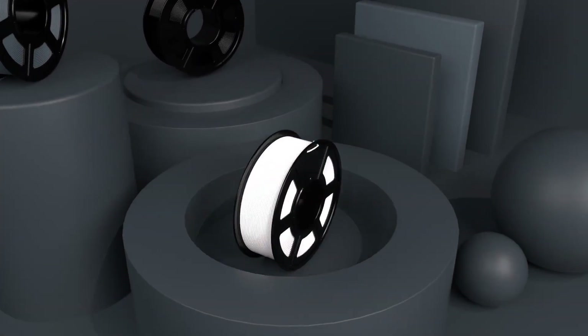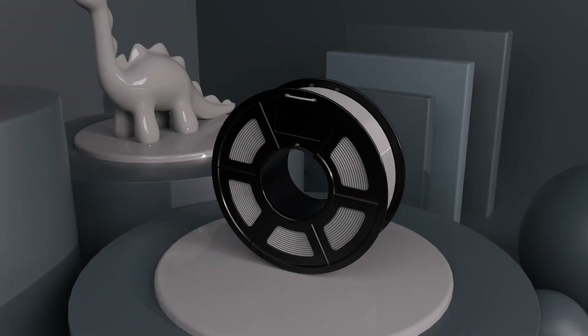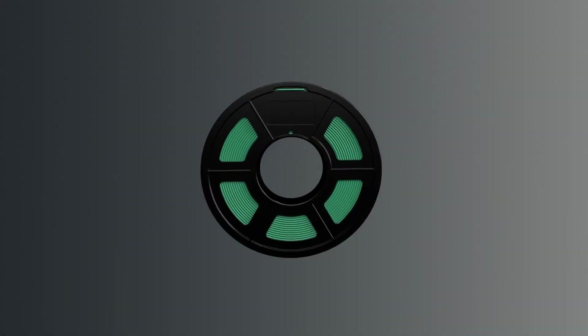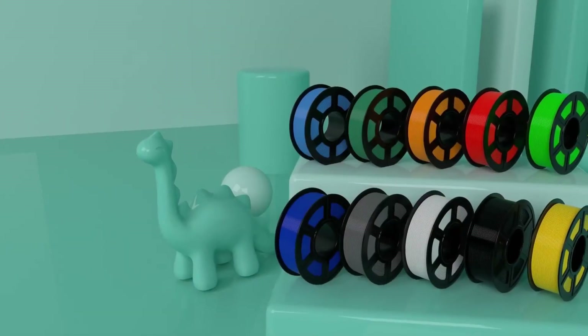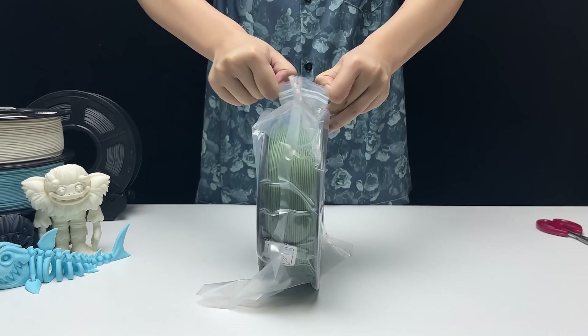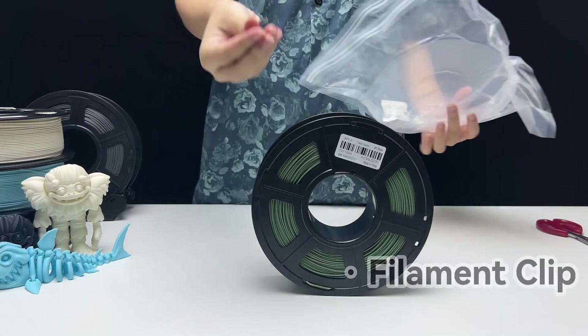Our last filament on the list is Sunlu. This brand's PLA is praised for its clean details, reliable colors, and sharp dimensional accuracy. It offers excellent quality at a budget-friendly price, making it one of the best price-to-performance filaments on the market. It's known for clean and detailed prints, reliable colors, and being very budget-friendly. One setback though is it can be tricky to get to stick.